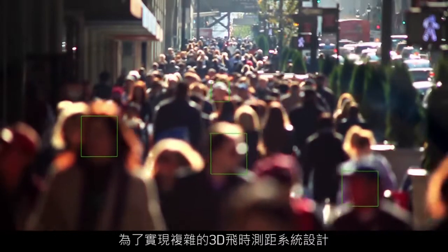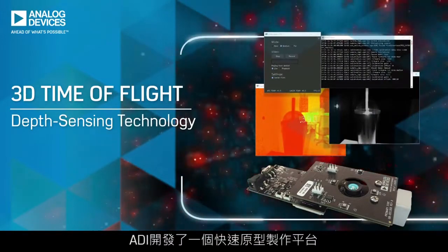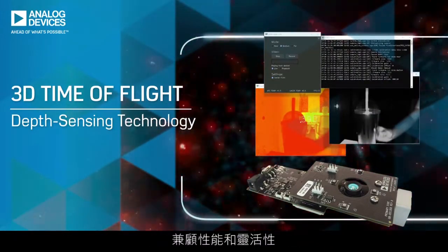To enable the design of complex 3D time-of-flight systems, Analog Devices developed a rapid prototyping platform with performance and flexibility in mind.